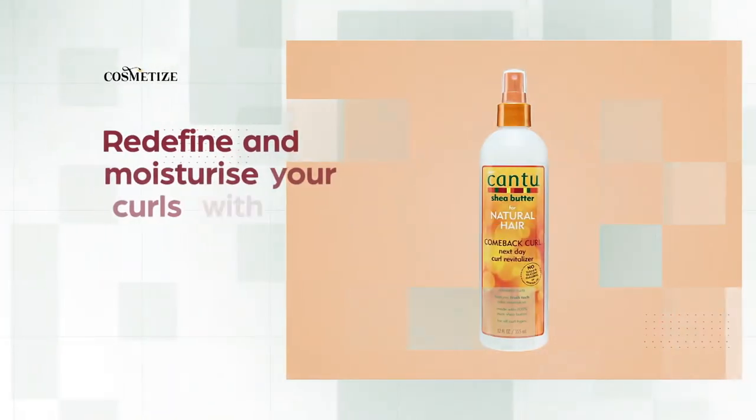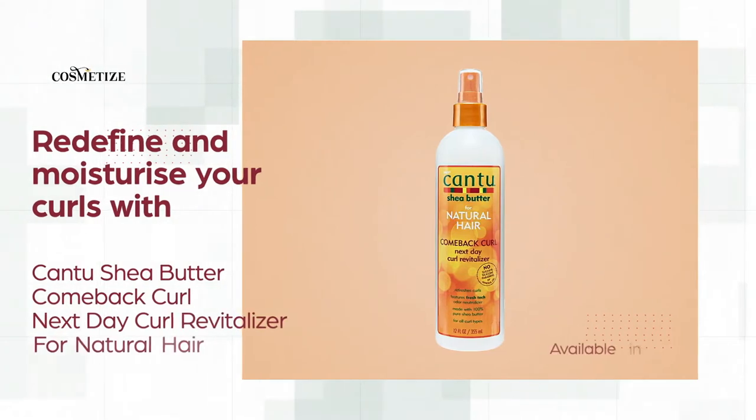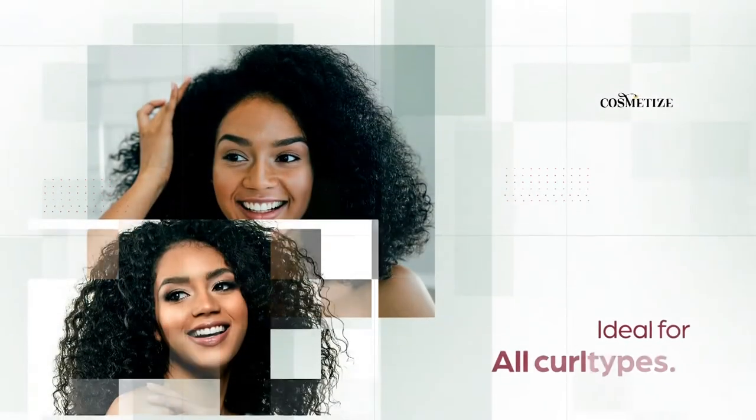Redefine and moisturize your curls with Cantu Shea Butter Comeback Curl Next Day Curl Revitalizer for natural hair, available in 355 milliliters. It is ideal for all curl types.